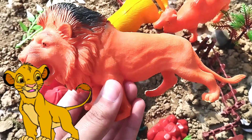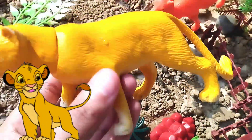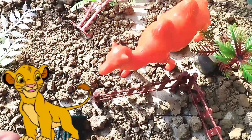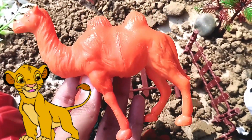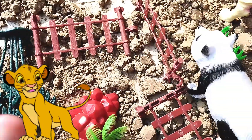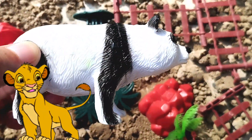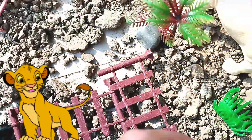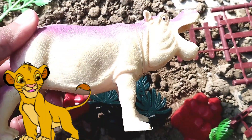Old MacDonald had a farm. E-I-E-I-O. And on his farm he had some ducks. E-I-E-I-O. A camel. This is a camel. With a sound here and a sound there, here, there, everywhere. A horse. E-I-E-I-O. A lion. E-I-E-I-O. A lion. E-I-E-I-O. A lion.